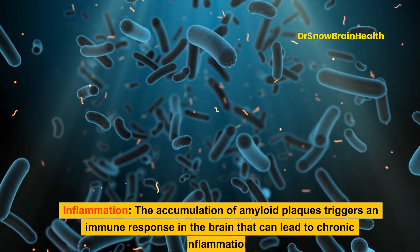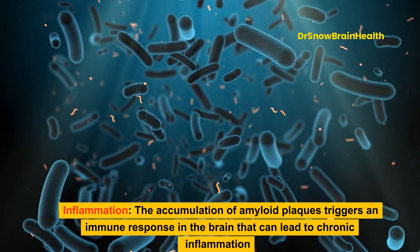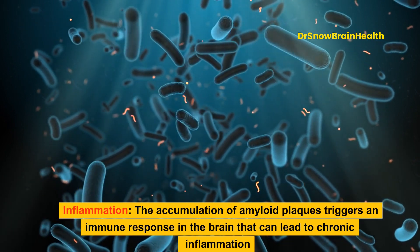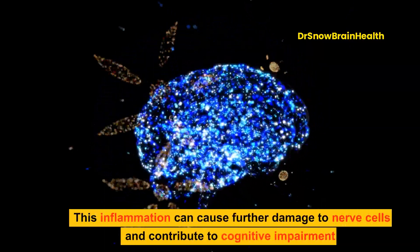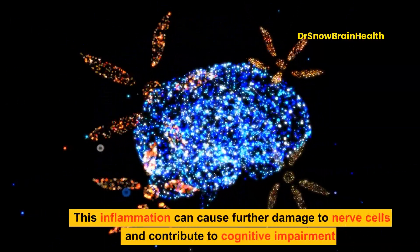Inflammation: The accumulation of amyloid plaques triggers an immune response in the brain that can lead to chronic inflammation. This inflammation can cause further damage to nerve cells and contribute to cognitive impairment.